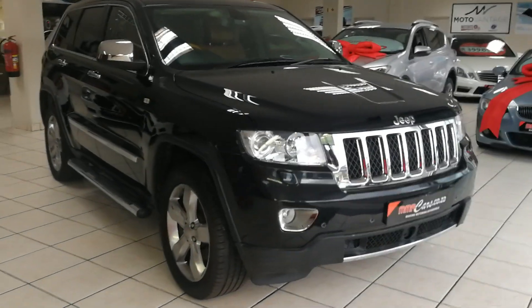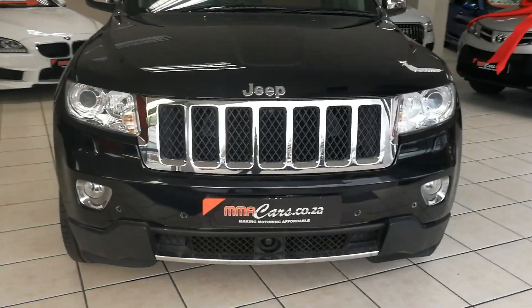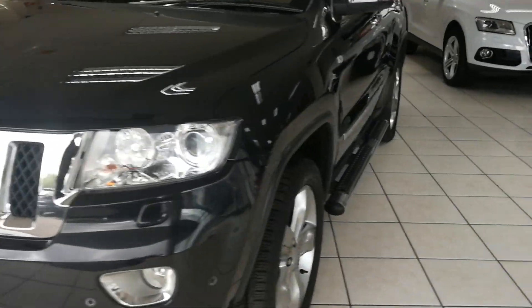I'm your host of IronMadeCars and today I'm going to look at the Jeep Grand Cherokee CRDI. Up front we have front park distance control, automatic headlights, headlight washer system, and alloy wheels.